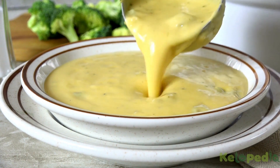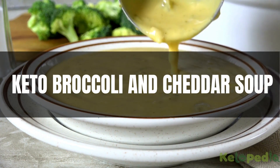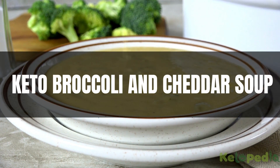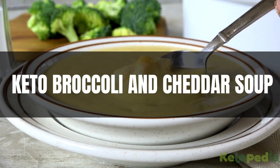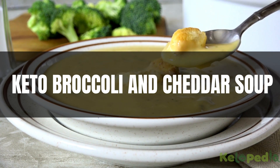Hey there, foodies and keto enthusiasts. Welcome back to our channel. Today we've got a treat that's not only tantalizing for your taste buds, but also perfect for those following a ketogenic lifestyle. It's our mouth-watering keto broccoli and cheddar soup recipe. Let's dive into the video.